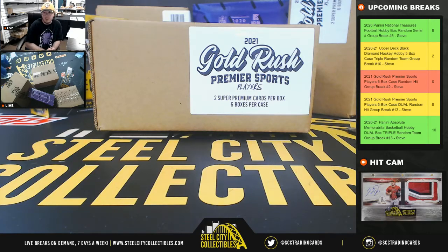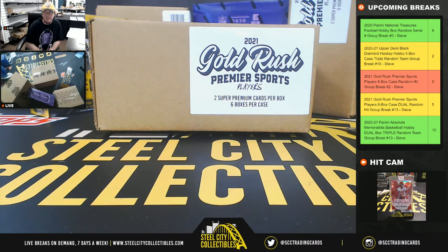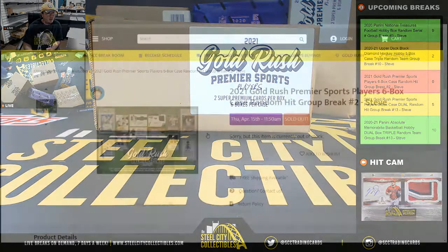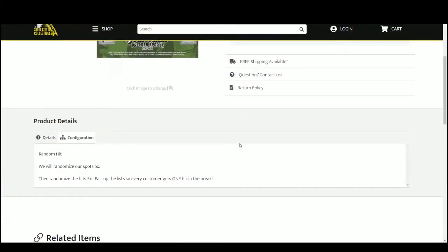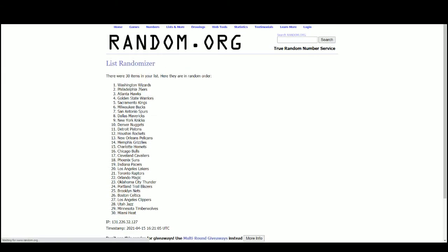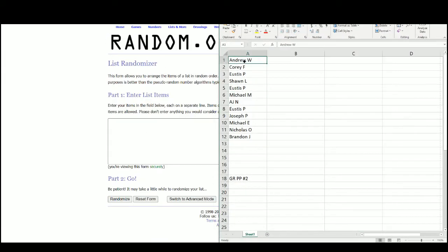Alright everybody, our next break here is our 2021 Gold Rush Premier Sports 6-Box Case Random Hit Group Break No. 2. Go ahead and jump over here. This is a random hit break, so everybody's going to get one hit from the case. Let's go to random.org. And there are the 12 names.